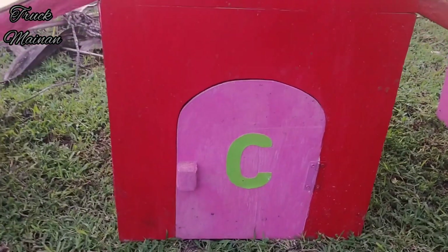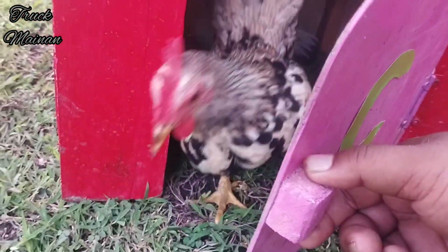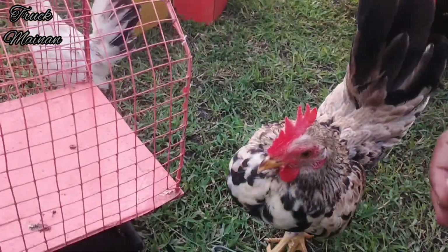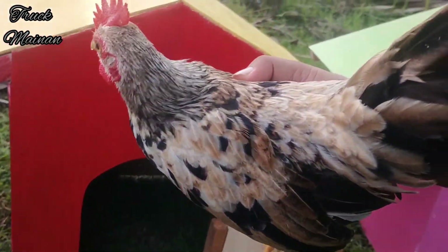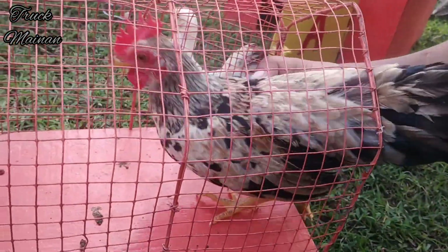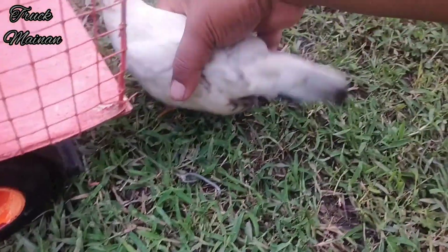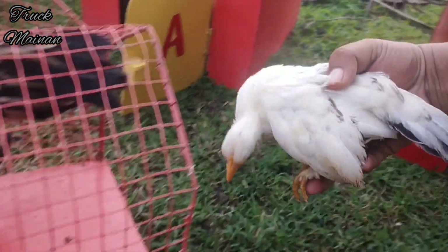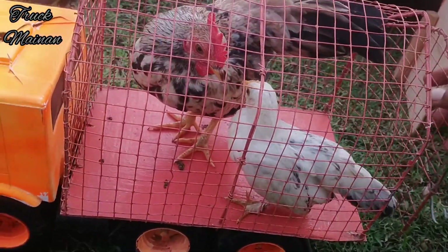Sekarang kita buka rumah yang ketiga, teman-teman. Ini rumah berwarna merah. Kira-kira di dalamnya ada hewan apa ya, teman-teman? Wadidaw, lihat teman-teman — ada ayam serama! Wih, mantul-mantul! Sekarang ayam seramanya kita ambil, lalu kita naikkan ke dalam truk, teman-teman. Wow, ada yang kecilnya juga, teman-teman — warnanya warna putih. Wah, lucu sekali! Ayam serama ini salah satu jenis ayam hias, teman-teman. Sekarang pintunya kita tutup dulu, teman-teman.